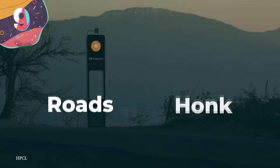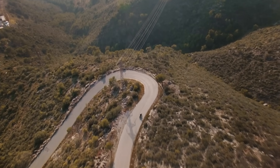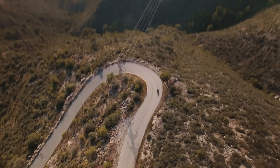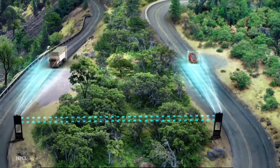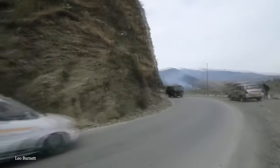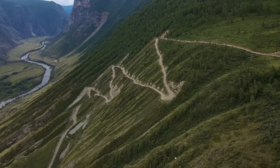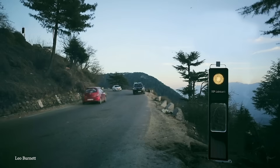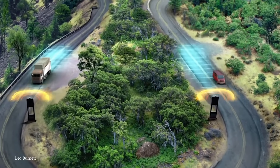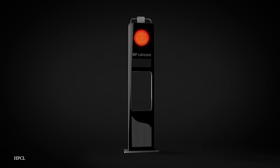Number 9: Roads That Honk. In a move to make dangerous highways a whole lot safer, HP Lubricants and Leo Burnett India developed their Roads That Honk system. The first prototype was installed on India's NH1, the highway connecting Jammu and Srinagar, known as one of the most dangerous roads in the world. The system locates smart life poles at sharp curves and hairpin bends, employing advanced network devices combining wireless technology, radar systems, and anti-collision warning systems, all powered by solar PV modules.